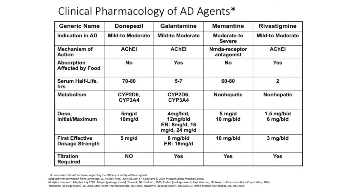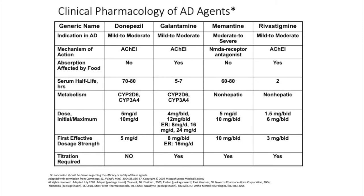Memantine's side effects include headache, some mild short-term confusion as the brain current is reset, and sometimes constipation or dizziness. The other drugs have a characteristic set of side effects: nausea — sometimes even vomiting, which is a deal breaker — diarrhea or loosening of the bowels, and on occasion vivid dreams. That's why we try to give donepezil in the morning with food to reduce vivid dreams. Muscle cramps can also sometimes result from that class of drugs.